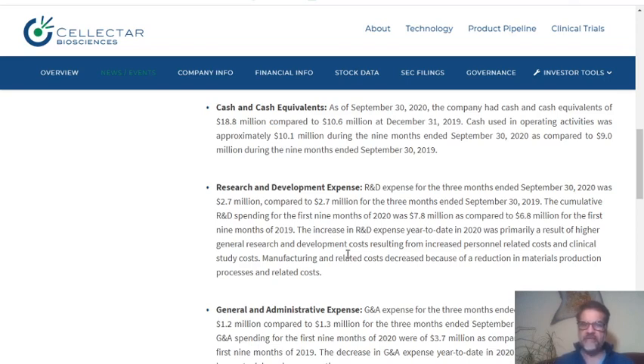When investing in biotech companies, we look to see if they have done anything with their R&D. R&D expenses for the three months ended September 30, 2020, were $2.27 million compared to $2.7 million for the same period in 2019. The cumulative R&D spending for the first nine months of 2020 was $7.8 million, compared to $6.8 million — so they have increased their cumulative R&D spending.